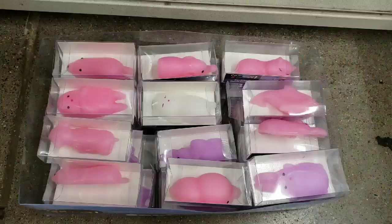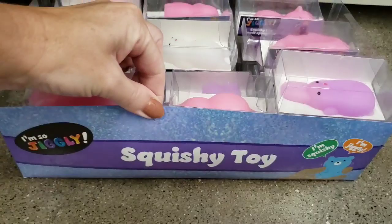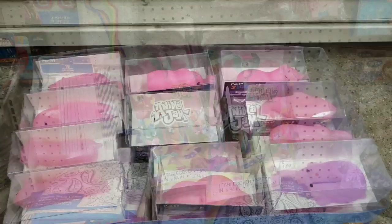And then they have these on the top. Oh my gosh, look at these squishy toys — they're like wiggly and jiggly.